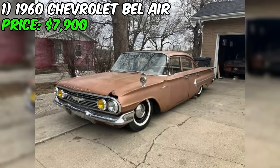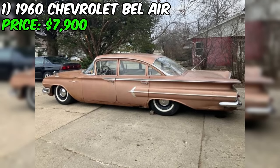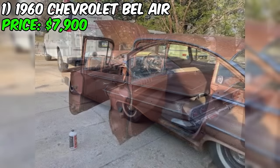However, as with any classic car purchase, it's crucial to conduct a thorough inspection before making a final decision. While the seller's description paints a positive picture, it's always wise to have a qualified mechanic assess the vehicle's condition, including the body, chassis, engine, transmission, and suspension components. This can help uncover any potential issues, allowing you to make an informed decision.